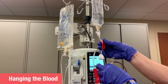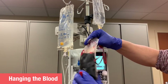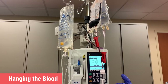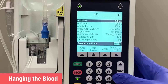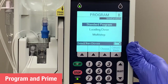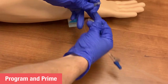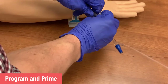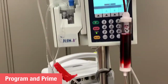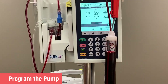Now hang the blood. Close the roller clamp leading to the saline bag and spike the blood product with the line with the red cap. Open the roller clamp below the blood product and prime some product into the filter chamber. Program the infusion pump using the drug library entry for blood products — this same selection should be used regardless of the type of blood product being administered. Before starting the pump, the IV tubing must be primed with blood. Detach the tubing from the patient, cover the IV with a swab cap, and run the pump up to 999 ml/hr to quickly push blood through the primary line. When the fluid exiting the line is red, stop the pump and reattach to the patient.